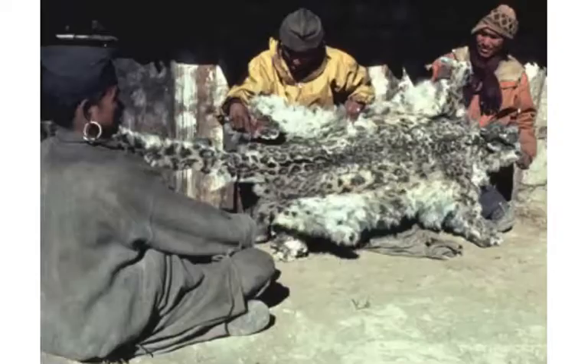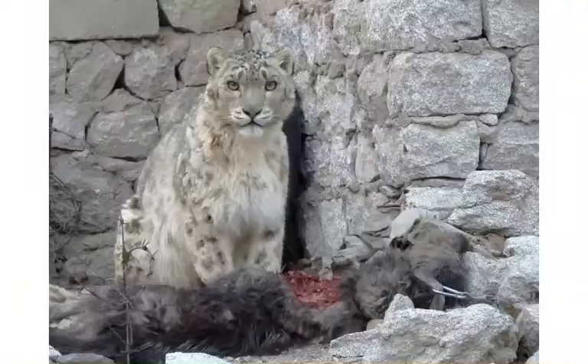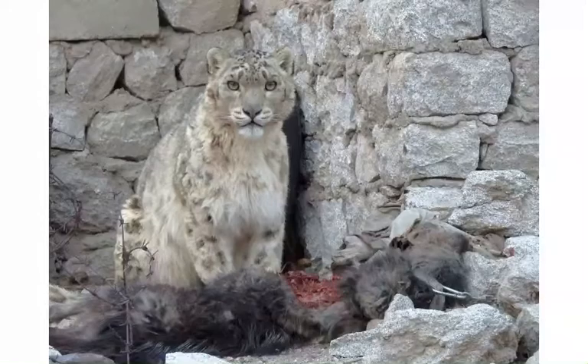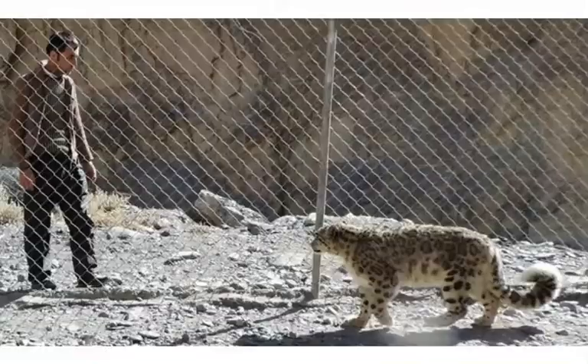The biggest threat to its survival is poaching and illegal hunting, mostly in China where its pelt and body parts are commercialized. Another factor is the loss of prey due to the use of land for livestock. Although it has been registered to attack domestic sheep, it's not part of their usual diet and they rarely get close to humans. In fact, there are no recorded attacks on people and it's the least aggressive of all big cats when it comes to human presence. It's easily driven away by herders since they readily leave their kills when frightened.